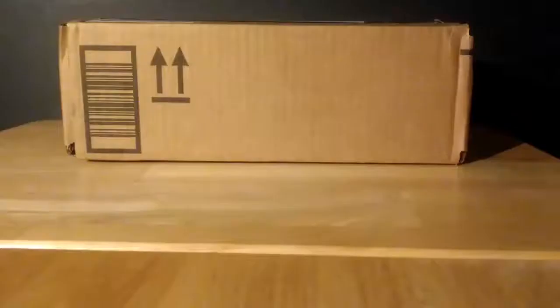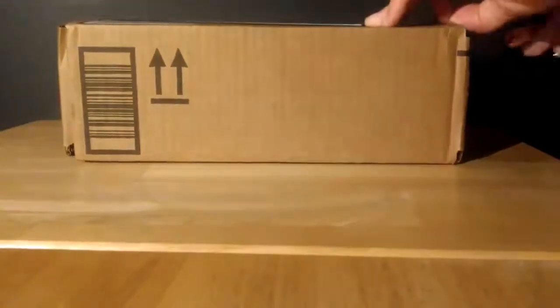I've recently received a package, and since I don't really want to make a whole video of just opening this — it'll be a very short video — I figured we'd just get right into opening this up and seeing what's inside. Alright, let's see what's inside.